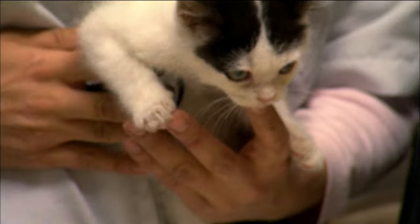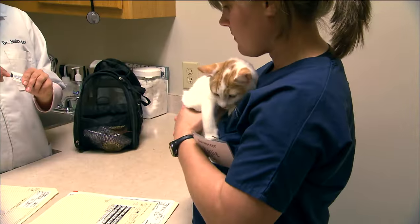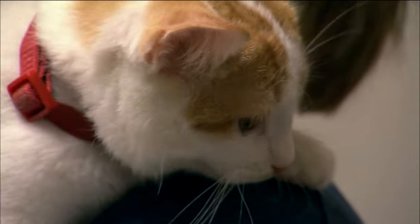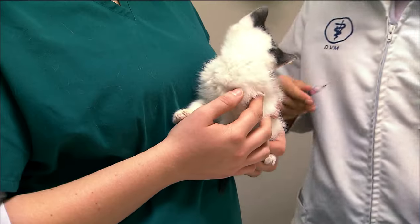You have to have patience because the animals don't understand why we have to look in their ears, listen to them, take blood samples, or do different things. We'll also be seeing them for routine vaccinations to make sure that they don't have problems.